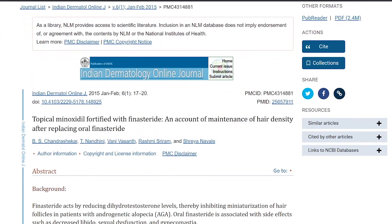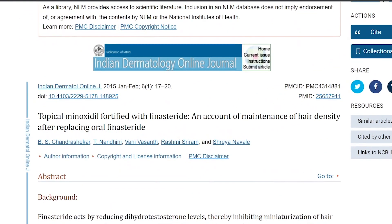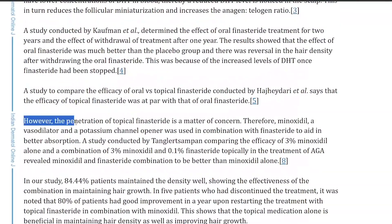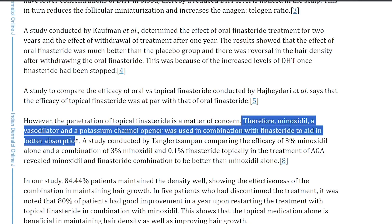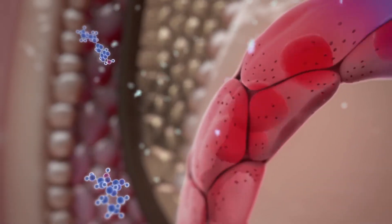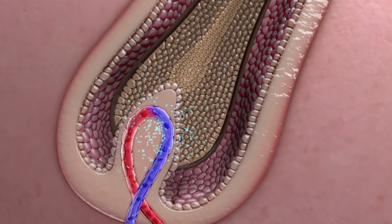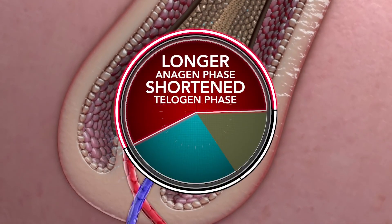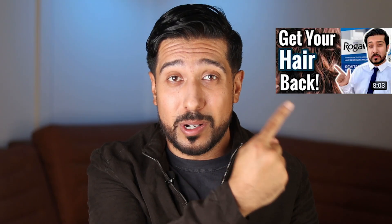So then why add minoxidil? A study on topical minoxidil fortified with finasteride found that the penetration of topical finasteride is a matter of concern. Therefore, minoxidil — being a vasodilator and a potassium channel opener — was used in combination with finasteride to aid in better absorption. Plus, minoxidil itself increases the size of the follicle, so it's kind of like a double whammy.